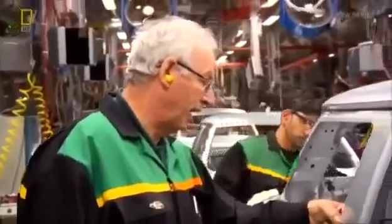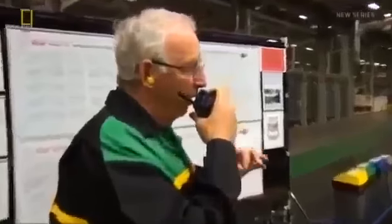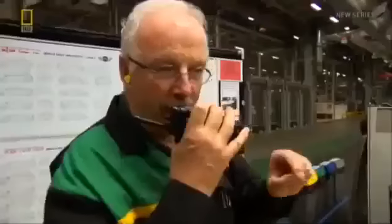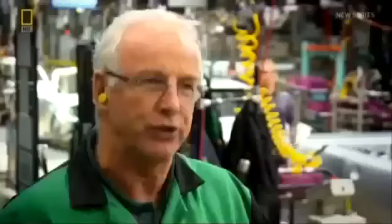Any problems with any model must be rectified immediately, otherwise factory production could be disrupted — affecting the Coupe's looming deadline. A weld spur on a spot is too close to the edge by the BC post; the robot may need to have that particular spot moved. It's a final line, not a rework line — faults are identified and fed back so they can be put right.